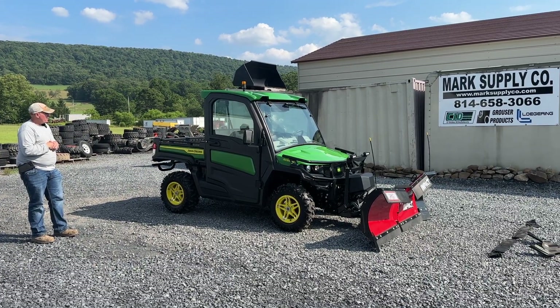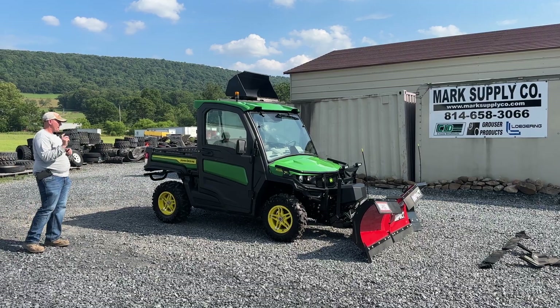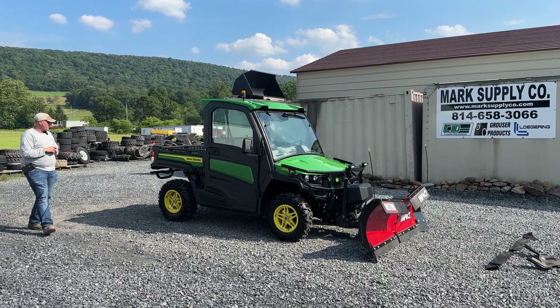It has crank-down windows and a rear-view mirror kit. I have all the books over there — every extra that was put on this unit.